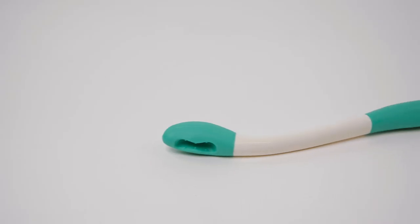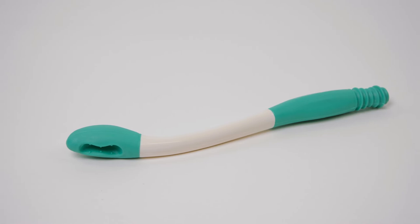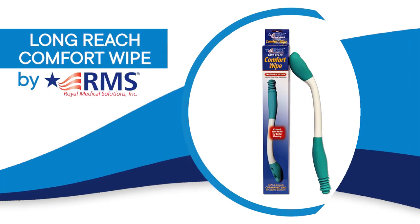Regain your independence with the Long Reach Comfort Wipe from RMS. Helpful solutions for life.